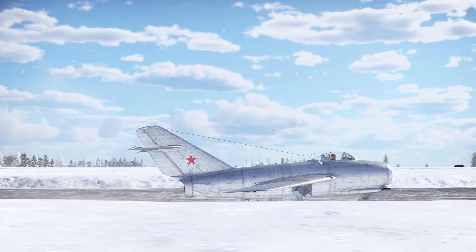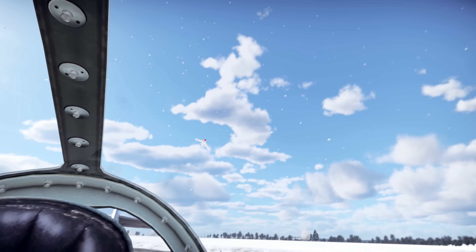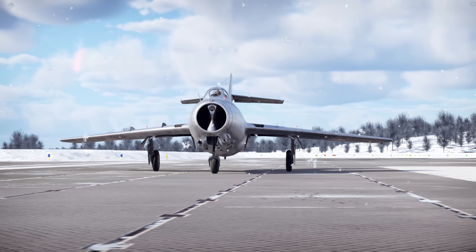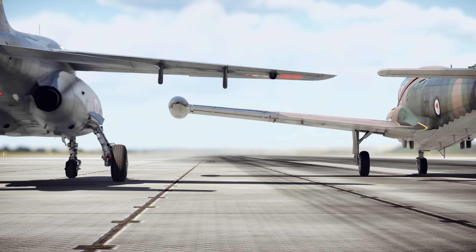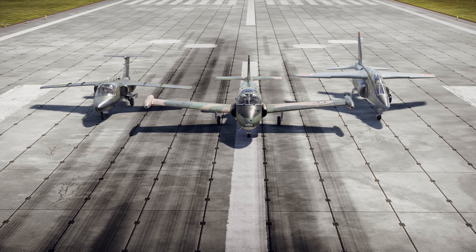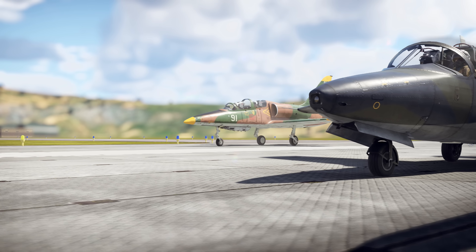Besides, training the new generation of pilots demanded jets with simplified controls. At the same time, it became clear that some of the requirements for trainers and strike aircraft intersected. The idea to create a single combat trainer aircraft was in the air, so multiple nations tried their hands at making them, resulting in the Swedish Saab 105, the British Strike Master, the Franco-German Alphajet, and many others.